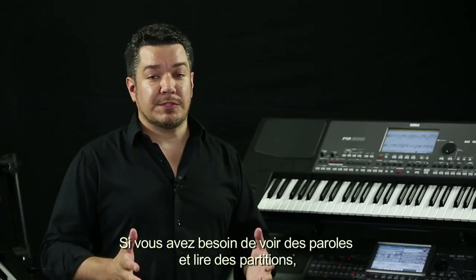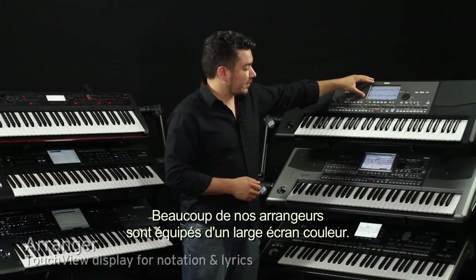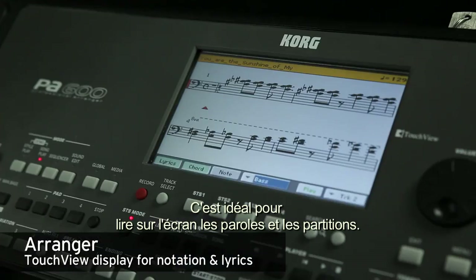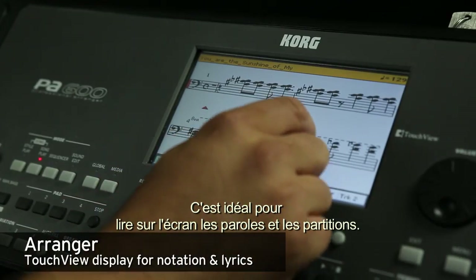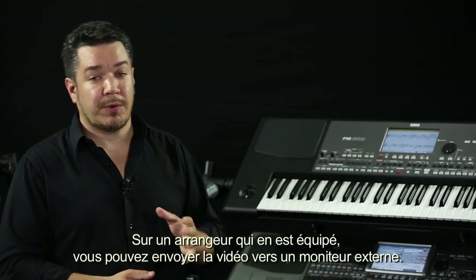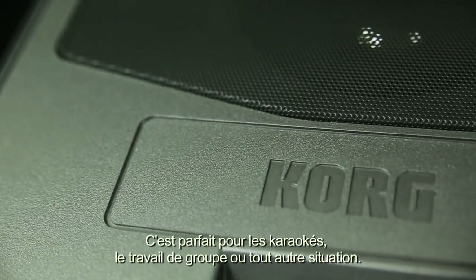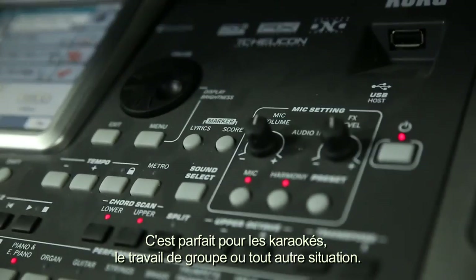If you need to see lyrics and musical score, then an arranger has you covered. Many of our arrangers feature giant color touch-screen displays, which are great for looking at notation and lyrics right on the display. On a properly equipped arranger, you can also output video to an external monitor — great for karaoke, band-leading applications, and all kinds of other situations.